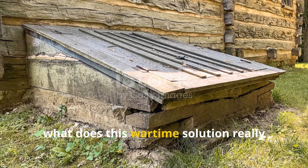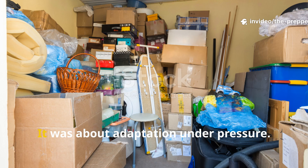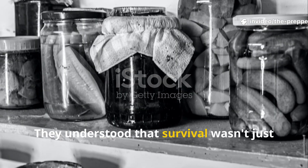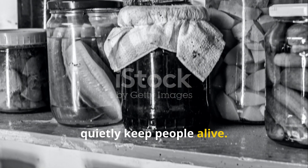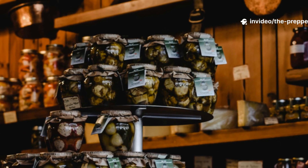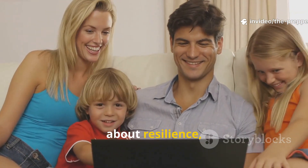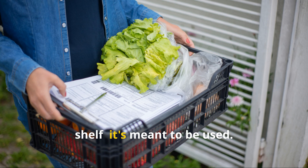What does this wartime solution really teach us about resilience? This design wasn't about nostalgia at all — it was about adaptation under pressure. Civilians during the Second World War didn't romanticise hardship; they engineered their way around it. They understood that survival wasn't just about weapons or factories, but about all those everyday systems that quietly keep people alive. The root cellar wasn't heroic, but it was essential. If you value this kind of grounded, practical history, subscribe to Iron Age Instincts, share this video with someone who cares about resilience, and help keep these lessons alive. History like this isn't meant to sit on a shelf — it's meant to be used.